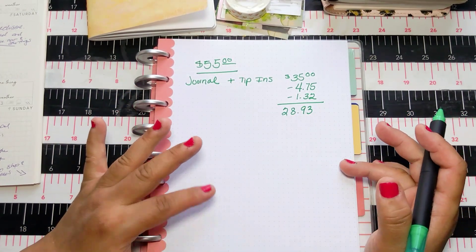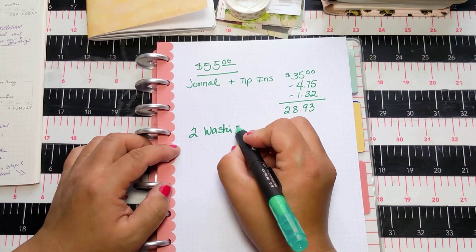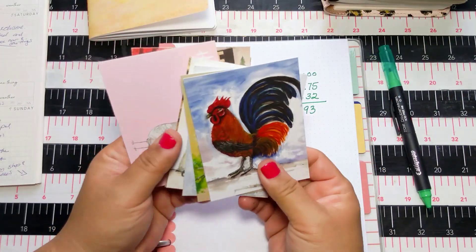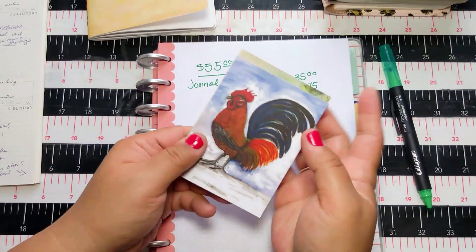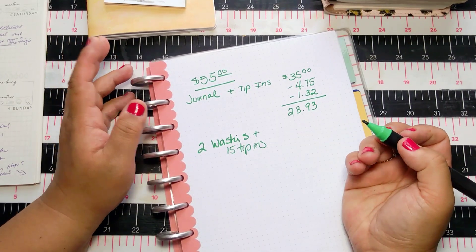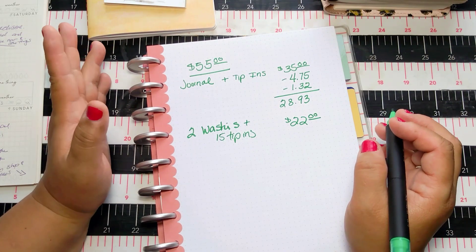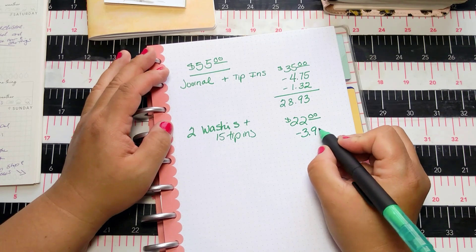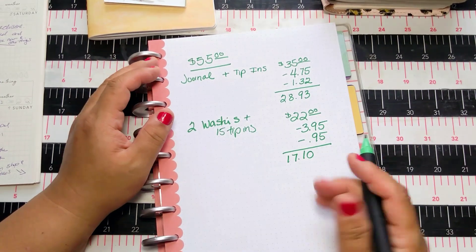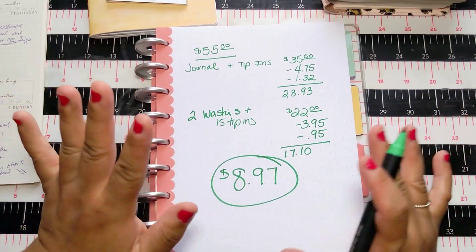Then I looked at the two washi tapes I wasn't into — the glittery one and the skinny mauve one — and decided to sell them. Rather than sell them alone, I bundled them with about 15 tip-ins from my past boxes that I pulled out, and offered that bundle for $22 with free shipping. It sold within about an hour. Shipping was $3.95, the PayPal fee was $0.95, so I earned $17.10 from that.